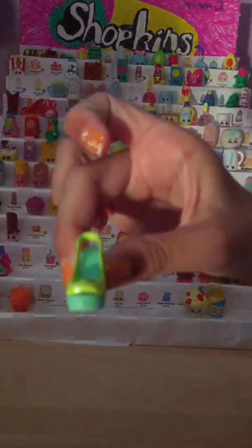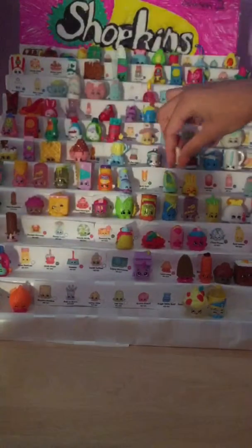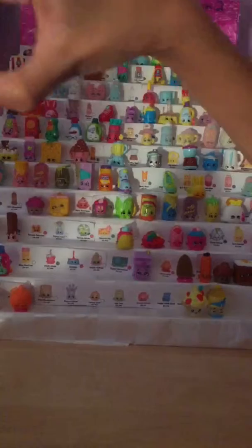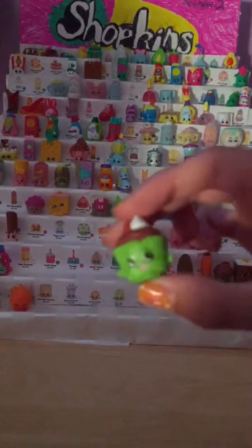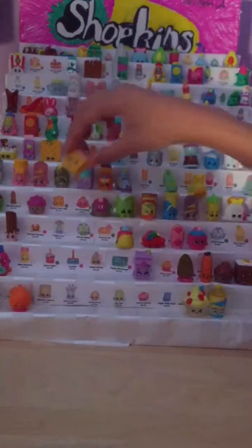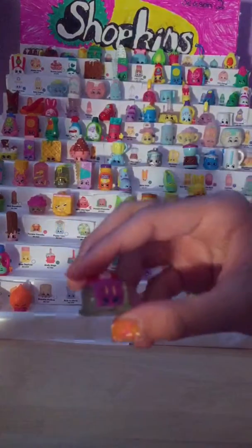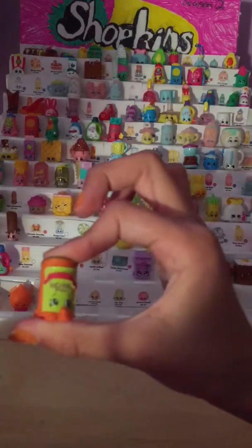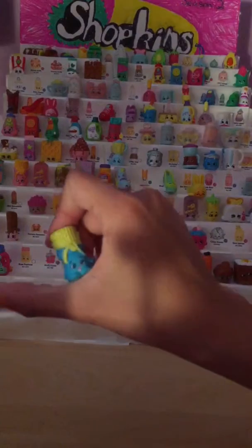Then we have Alfoil, number 2083. Then we have Toffee Coffee, number 2084. Then we have Sneaky Wedge, number 2116. Then Wendy Wedgie, number 2118. Then Bun Bun Slipper, which is 2119. Then Gaga Gourmet, which is 2122. Then we have Cupcake Chic, which is number 2043. Then we have Mary Muffin, number 2045. Then Cari-Cari Cake, number 2046.